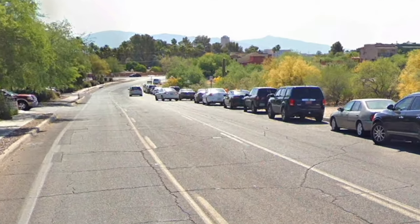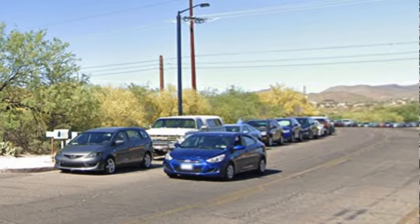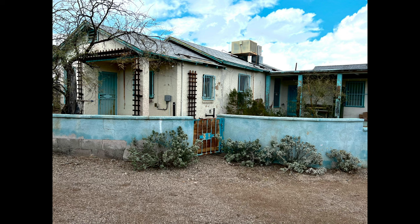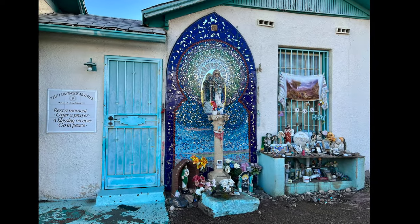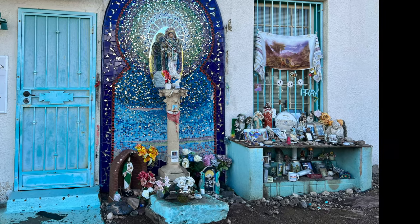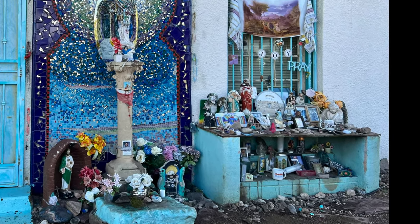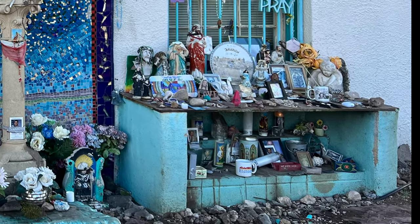When I arrived, parked cars lined Anklum Road as far as I could see. You begin with a small detour around an old house with a beautiful facade called the Luminous Mother Shrine. This house was owned by a woman who died of cancer in 1999. Knowing she was dying, she commissioned an artist to build the mosaic and called it the Luminous Mother. The shrine and altar are now part of local culture and are loaded down with so many objects that you could spend days just looking through it all.